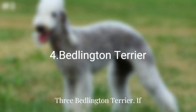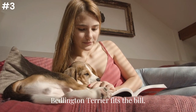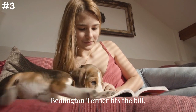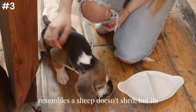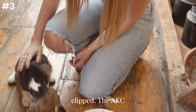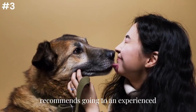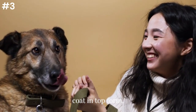Three: Bedlington Terrier. If clean is defined strictly in terms of a low-shedding coat, the gentle and loyal Bedlington Terrier fits the bill. This unique-looking breed that vaguely resembles a sheep doesn't shed, but its single-layer coat should be regularly clipped. The AKC recommends going to an experienced groomer to keep the Bedlington Terrier's coat in top form.